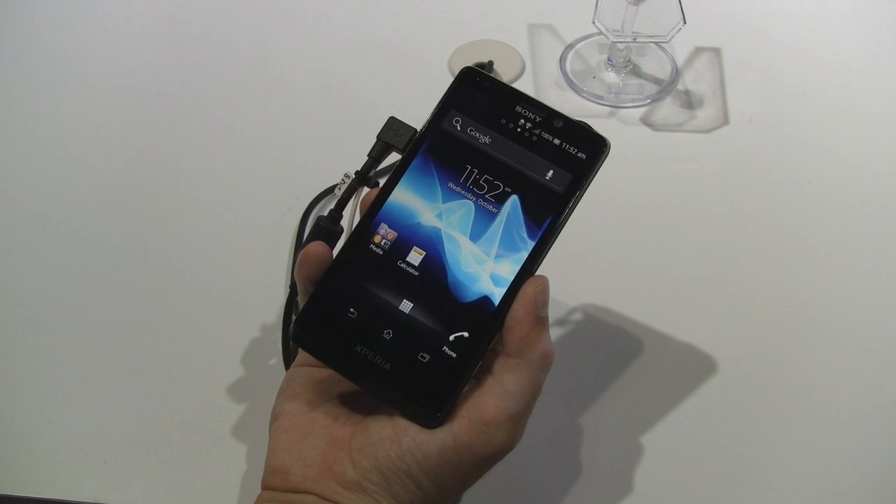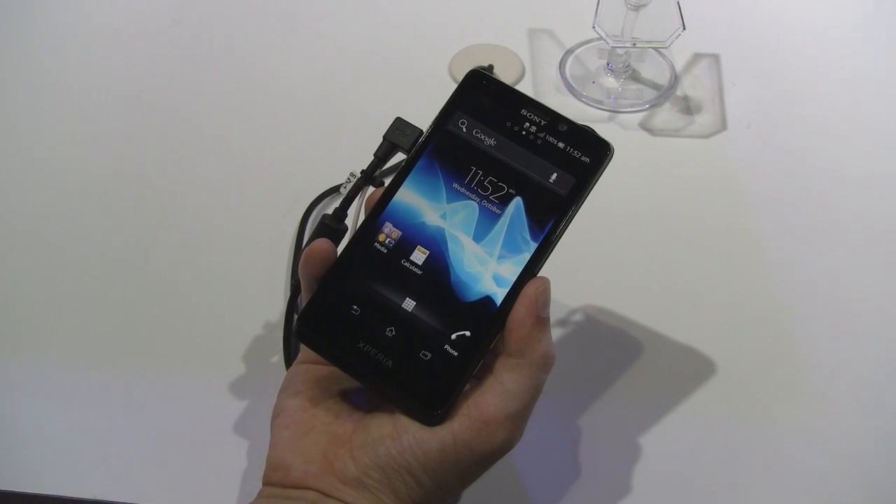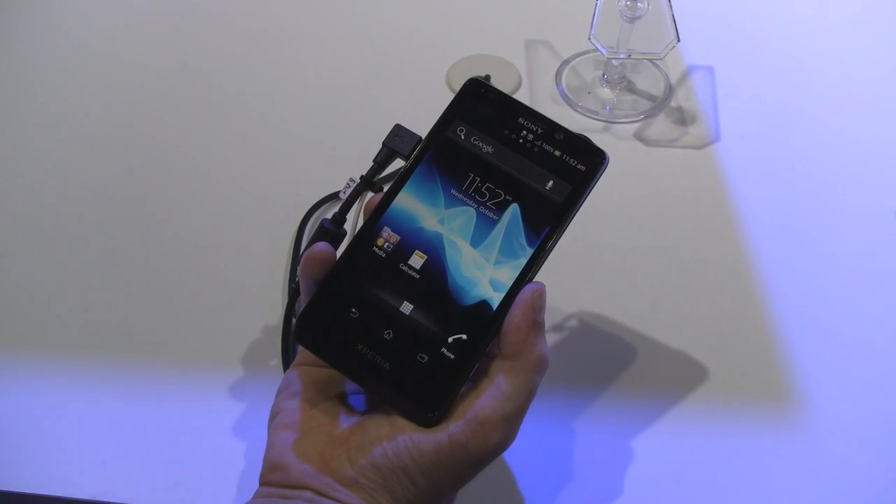Hey guys, it's CJ from SmartKtai.com. We're here in Chiba, Japan at CEATEC 2012 checking out the Sony Xperia T.